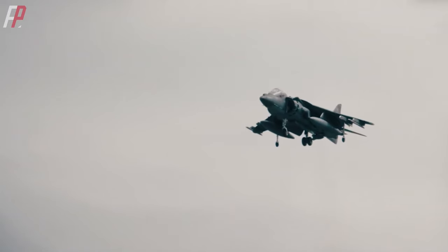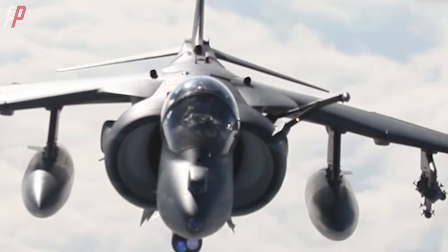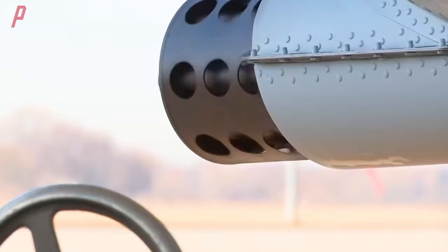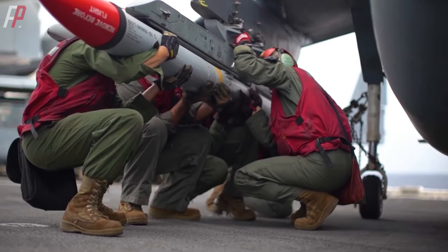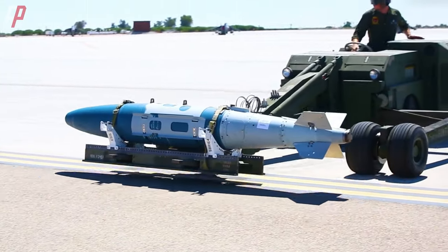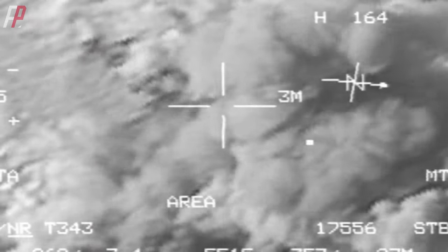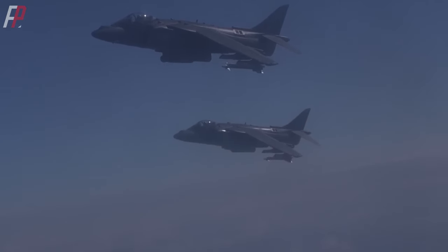In terms of weapon systems and defensive capabilities, the AV-8B has an advantage with the AAQ-28V Lightning Targeting Pod and ALQ-164 Electronic Countermeasures Pod. For close air support, it is equipped with the GAU-12 Equalizer 25mm Gatling Gun Pod. With 6 underwing hardpoints, it can carry a maximum payload of 4,200 kg, including AIM-9 Sidewinder air-to-air missiles, AGM-65 Maverick air-to-ground missiles, MK-80 unguided bombs, laser-guided Paveway bombs, JDAM, GBU-38, GBU-32, GBU-54, MK-20 cluster bombs, and more. Its firepower is comparable to that of 4th generation fighters.